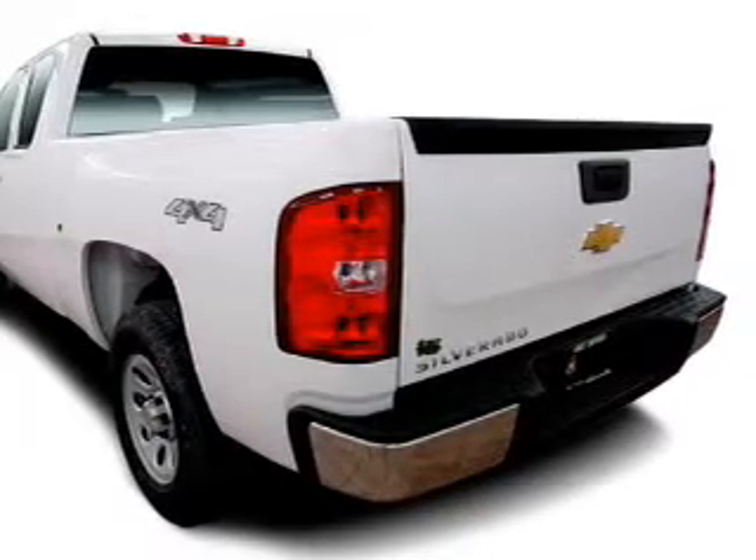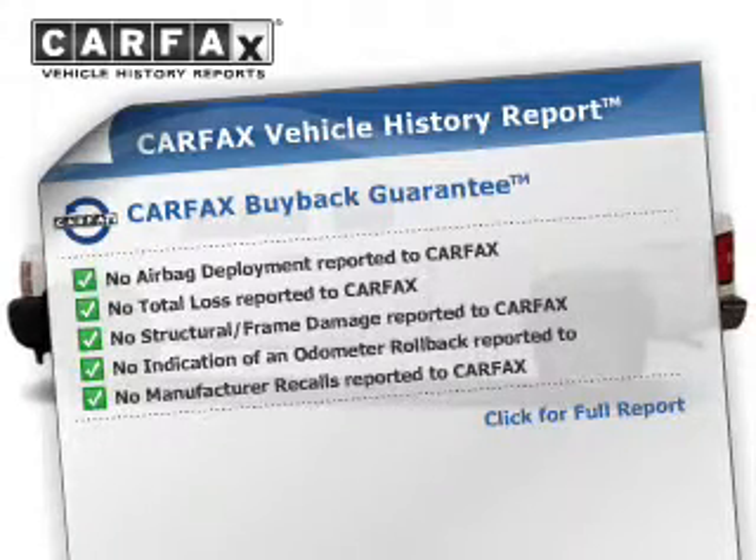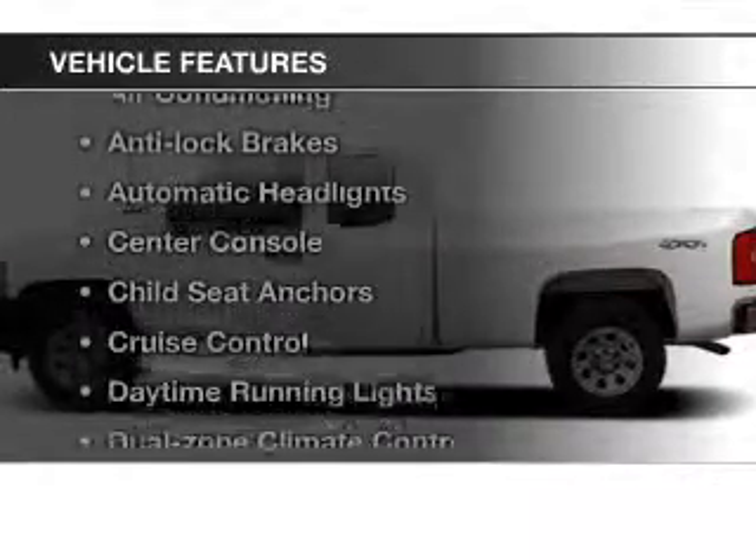Brake safely with the anti-lock braking system and enjoy the comfort of dual temperature controls. An included Carfax vehicle history report allows you to purchase with confidence and the knowledge that your buy was a smart choice.